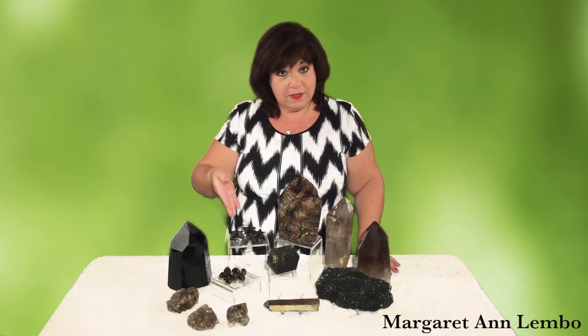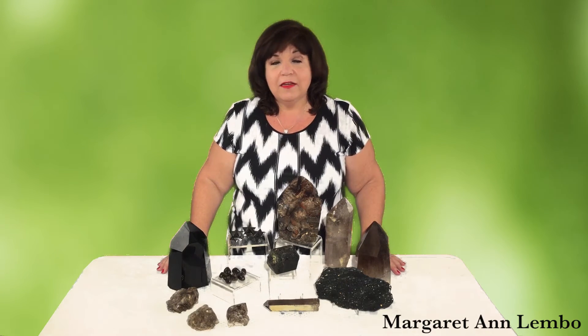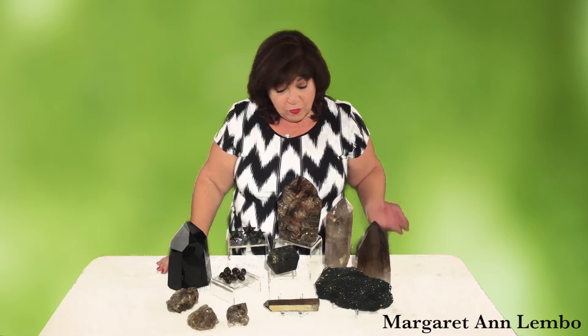Black stones also help you move forward with whatever you're trying to achieve. Many people want a black stone to deflect negativity, but we have to start with ourselves. We first want to deflect negativity by reframing our negative thought forms into positive thoughts. It's nice to put a smoky quartz tumbled stone in your pocket or a black tourmaline on your desk on a day you've had a more negative vibe.